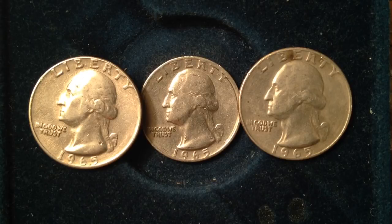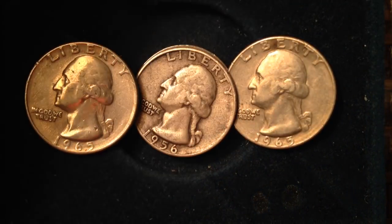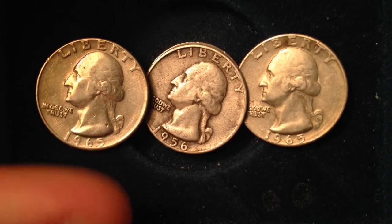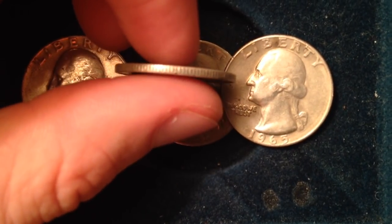A lot of people want to know: is it worth anything even though it doesn't have any silver in it? Unfortunately the answer is generally no. But first I want to share with you one quarter that's actually silver. This one right here — you can kind of tell by the different color. It's a 1956, so it's pre-'65, which means it is 90% silver. The weight on these is 6.25 grams, which gives it a melt value of $2.86, so it's probably going to be worth a little bit more than that to coin collectors.